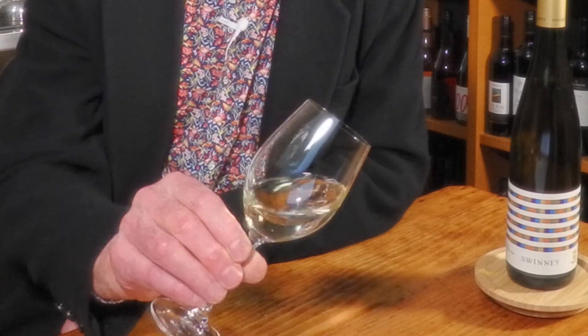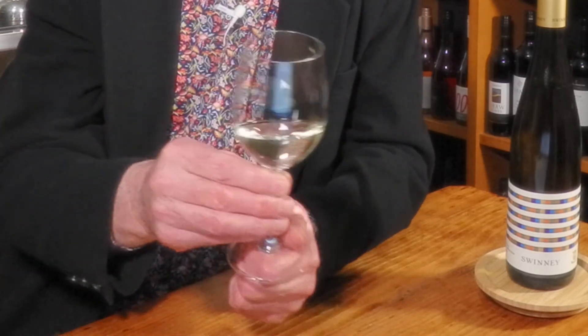Let's have a look. 2020 — so it's a very young wine and very pale. It has yet to develop its colour, but it's a bright colour, a very pale yellow straw colour, which is just right for a young Riesling.